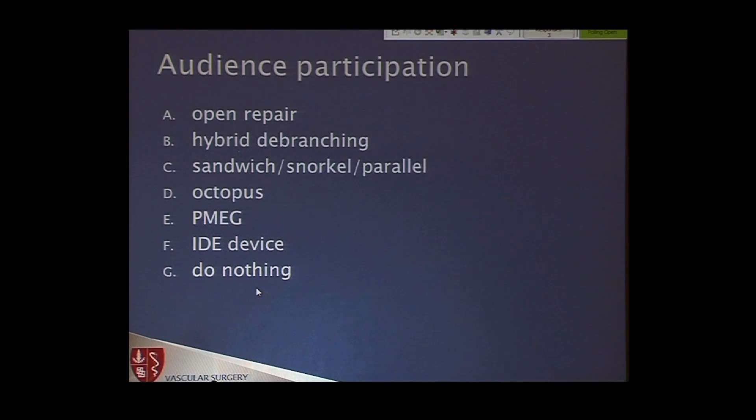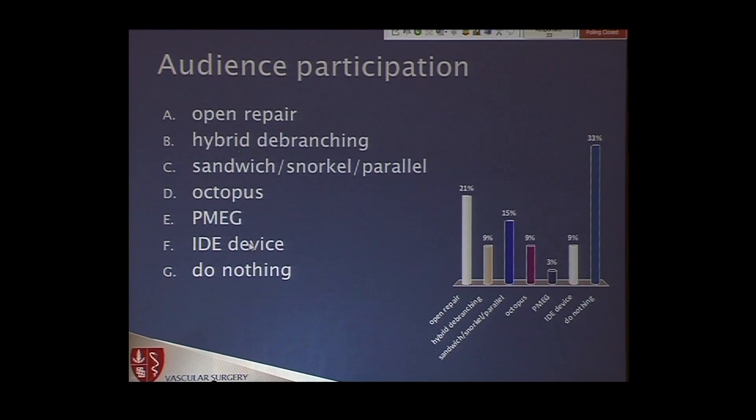Which is what I should have voted for. Clearly, as you can tell from the title of the talk, I wish I would have never done this. About one third voted open. Do nothing got some votes. Debranching — those must be my fellows. Sandwich, snorkel, parallel, octopus. PMeg and IDE — a couple of people including Dr. Tudor, who is the only one with an IDE in the room. And there's Ben at three percent. Good job, Ben.